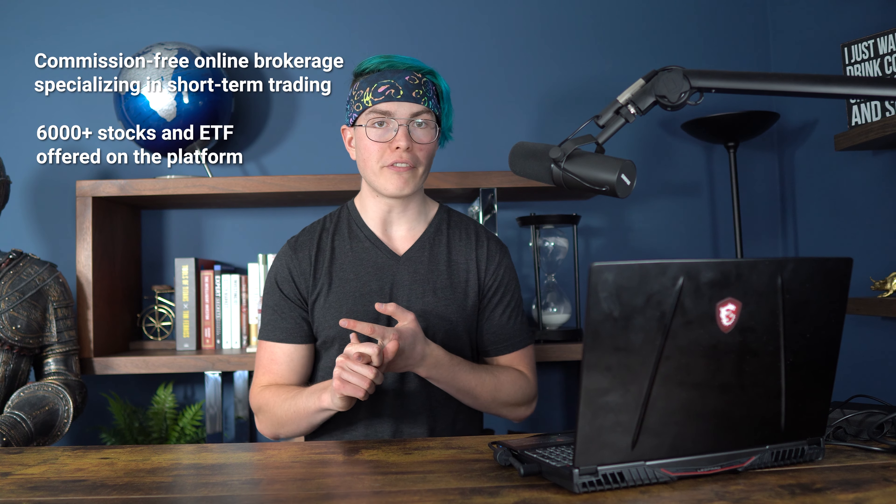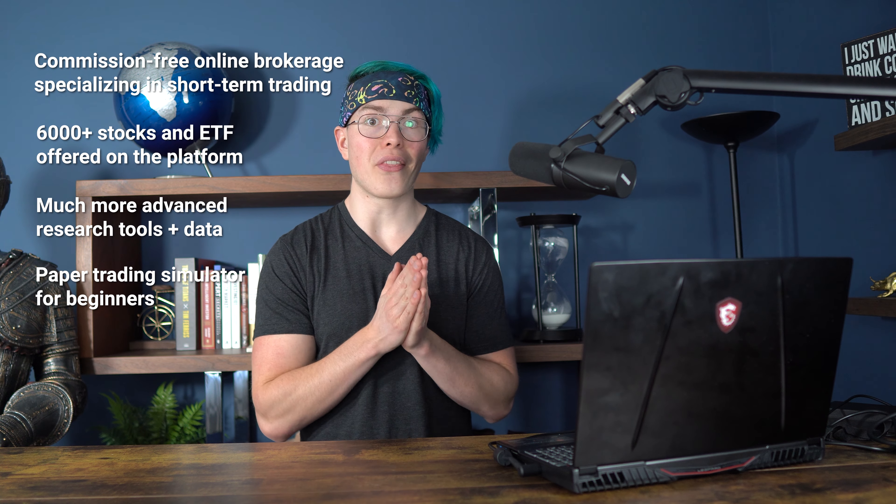There are over 6,000 different stocks and ETFs, or exchange-traded funds, offered on the platform. Additionally, they do offer options trading and cryptocurrency trading if you're looking for a more volatile investment. And if you're a complete beginner, they do offer paper trading, which is a way to trade with simulated money and test out your trading strategies and get a feel for the app before your hard-earned cash is on the line.